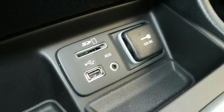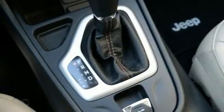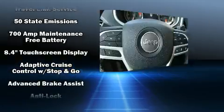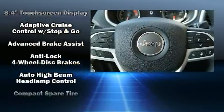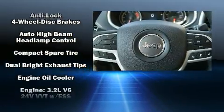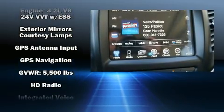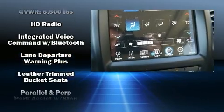With high intensity discharge headlights illuminating your path, you'll always appreciate maximum visibility. Jeep ensures the safety and security of its passengers with equipment such as dual front impact airbags, traction control, an emergency communication system, and four-wheel disc brakes with ABS. Adaptive cruise control maintains a